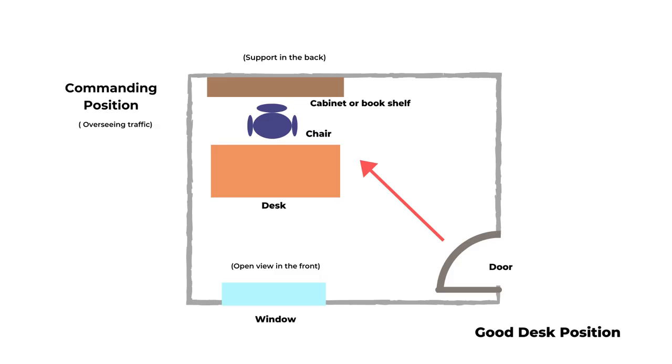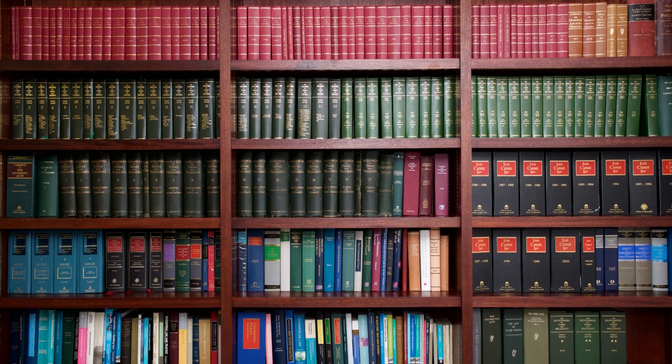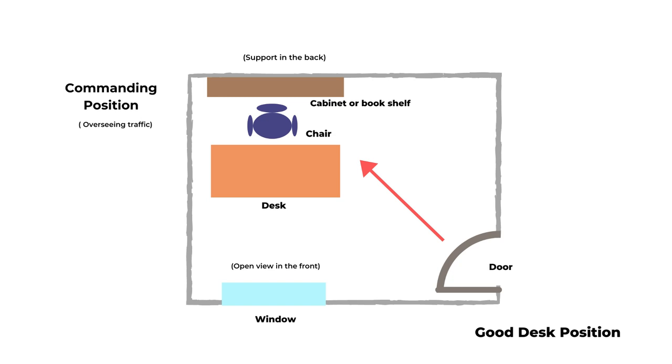And behind you, if there's no wall or support, you can add some tall furniture or even just cover with a curtain if it's allowed. The commanding position is usually in the inner corner that's away from the entrance, so you have more privacy and you can still oversee the whole room.